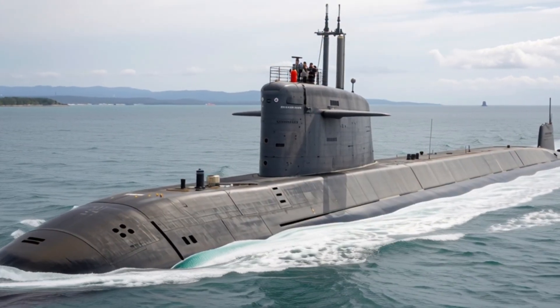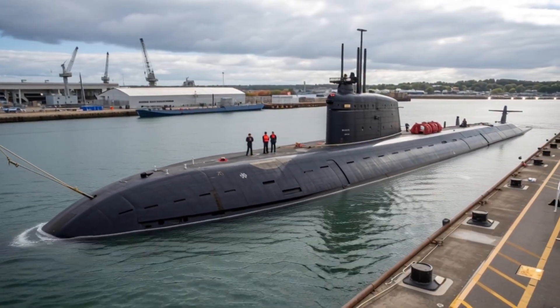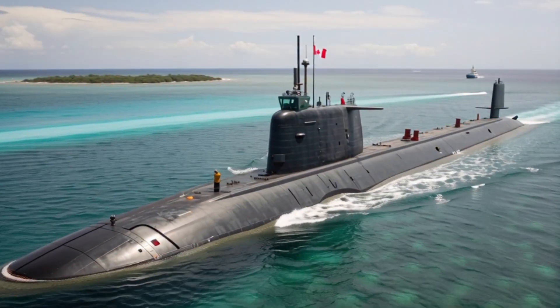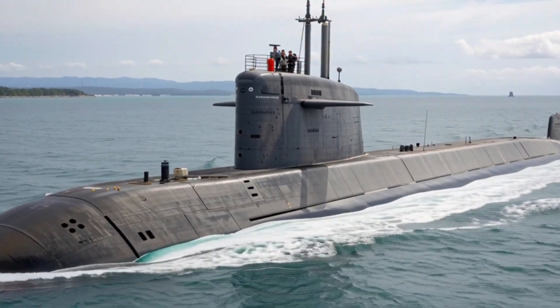Experts say this combination of stealth, speed, and automation makes Canada's new submarines some of the most advanced in the world today. One of the most remarkable features is their propulsion system. Unlike conventional submarines, these vessels use a quiet pump-jet propeller that drastically reduces acoustic signatures.